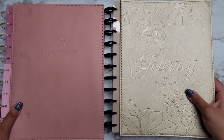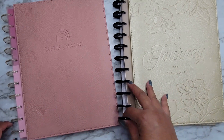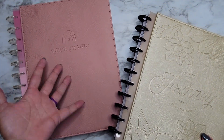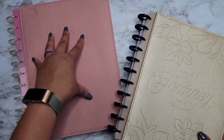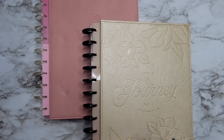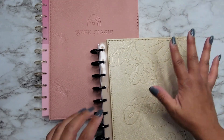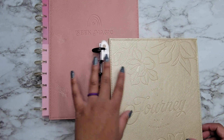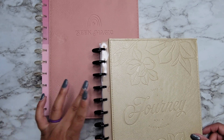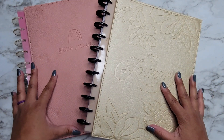Here are both journals side by side so you can see the difference. This one is more of a pinky rose gold vibe, and this one is more of a gold champagne vibe — this one's neutral, this one has more color. I ended up going back to the store before this video was posted so I wanted to throw in a quick flip-through of both. I still need to grab at least one expansion pack. Whenever these show up on Joann's website I'll link them in the description below. I hope you enjoyed this video — if you did, please give it a thumbs up and subscribe. See you in the next one!